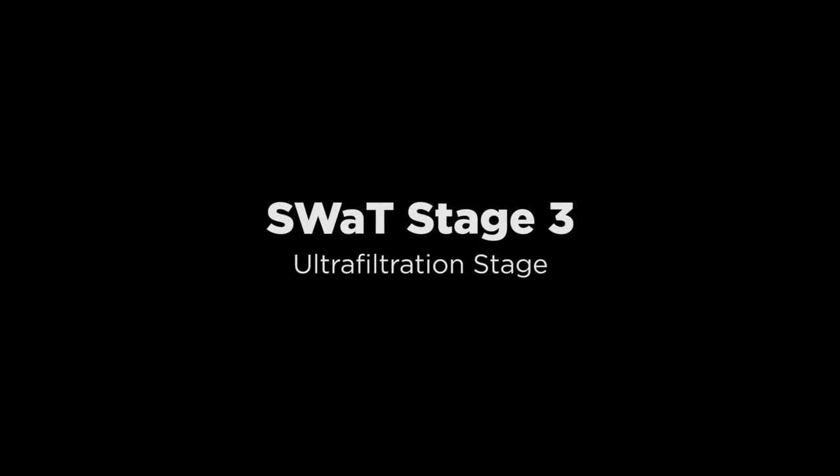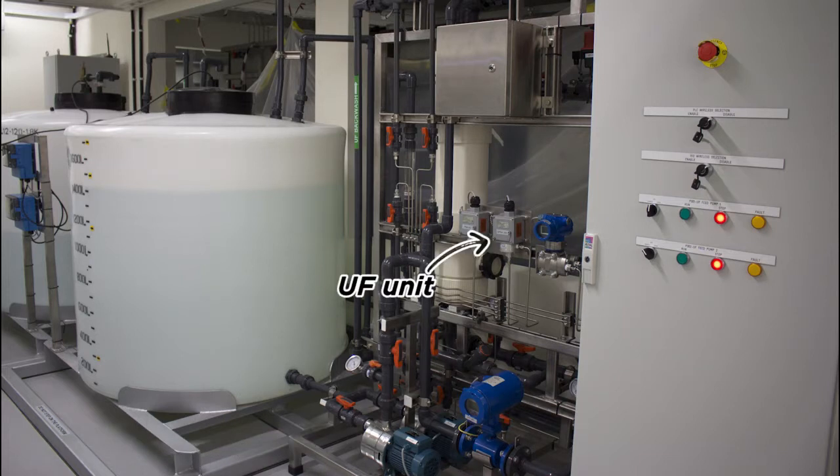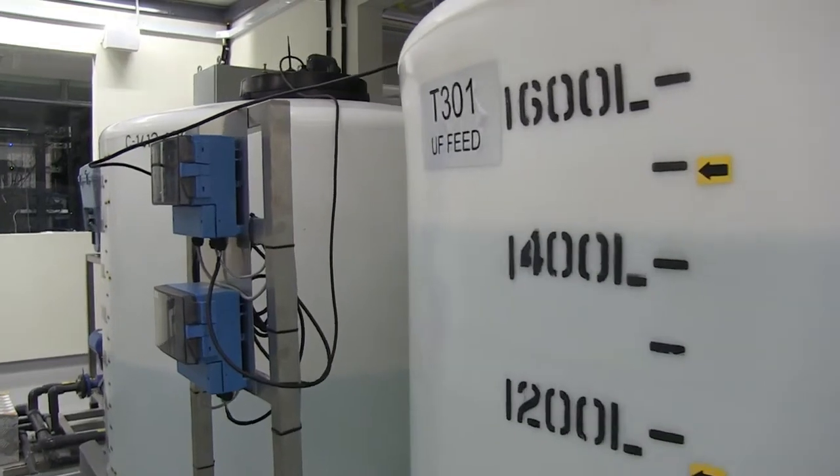This is Stage 3, the ultrafiltration stage. The PLC at this stage turns this pump on to move water from tank T301 through this UF, or ultrafiltration, unit to tank T401. The ultrafiltration unit contains a large number of micrometer membranes to remove solid matter from incoming water. This stage contains several motorized valves to control the flow of water into and out of the ultrafiltration unit, as well as sensors to measure pressure values. For example, this is a differential pressure meter to measure the pressure drop across the ultrafiltration unit. This pressure drop is used to decide when to initiate the cleaning cycle for the unit. In addition, there are several other flow and pressure meters to monitor properties of water going in and coming out of the ultrafiltration unit. The filtered water is held in tank T401, which serves as a feed tank for the reverse osmosis unit.